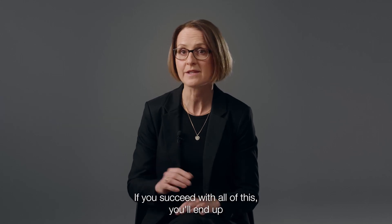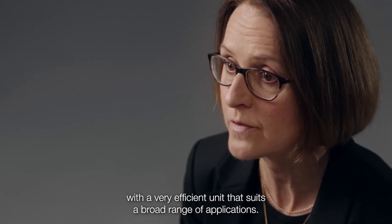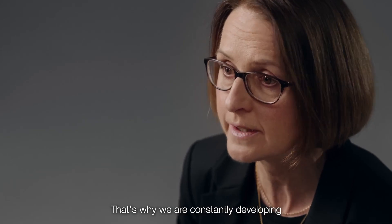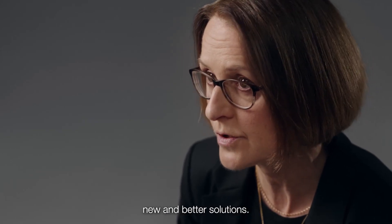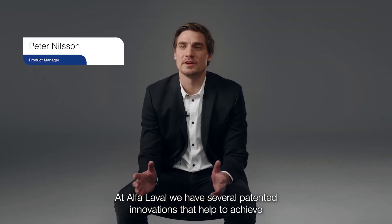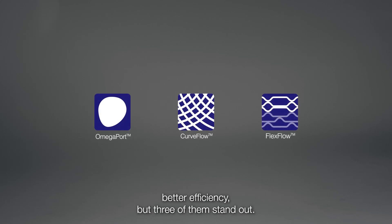If you succeed with all of this, you'll end up with a very efficient unit. That's due to a broad range of applications, and success is vital for us in our race towards net zero emissions. That's why we are constantly developing new and better solutions. At Alfa Laval we have several patented innovations that help to achieve better efficiency, but three of them stand out.